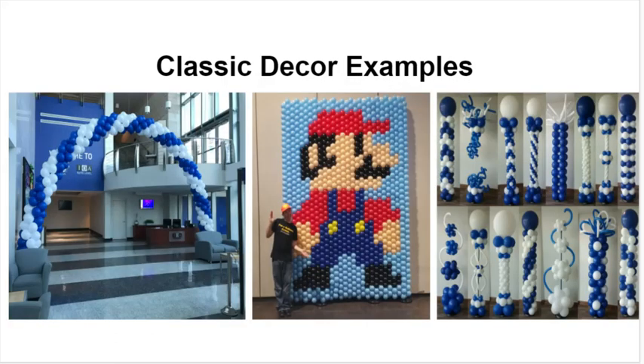Here are some options and ideas of what classic decor might look like. On the far left is a classic balloon arch, and on the right is a large number of different columns and variations of columns. In the middle there is a balloon wall where, even though it's not sculpted like the columns on the right, the image of Mario shows up because of the color placement in the balloon wall. So there's a lot of options and variation that can be done, and it's certainly worth looking into if you're interested in having balloon decor delivered.